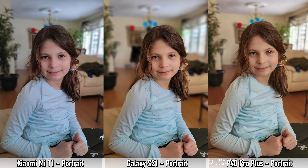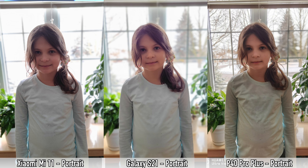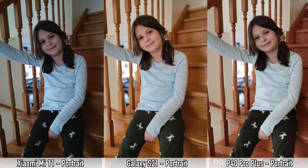Let's begin by checking out some portrait mode pictures. Looking at the edge detection, the P40 Pro Plus does a bit better than the other two. For colors, the S21 has the most appealing and brightest pictures, which many people may prefer. However, the S21 applies a smoothing filter over faces, which I'm definitely not a big fan of.